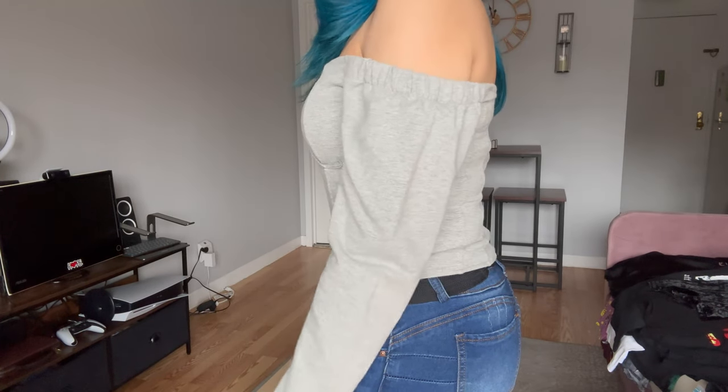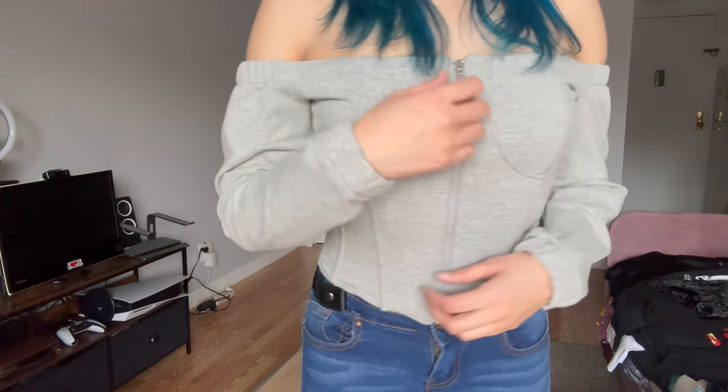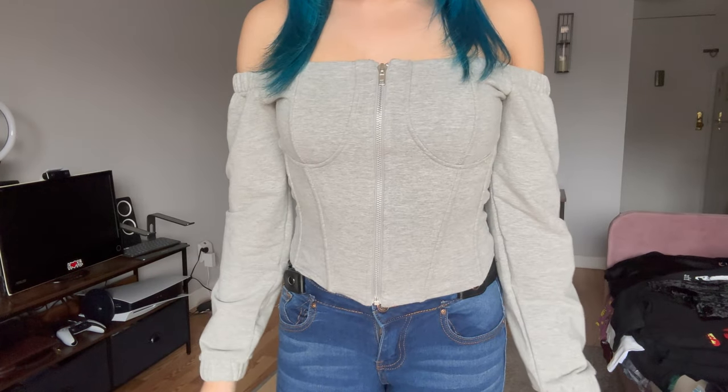What I'm wearing right now is a shoulderless crop top — this is what it looks like. I think it's very cute and pretty comfy too. It zips from the front and can be worn casually or dressed down. I think it's good for spring and fall season.